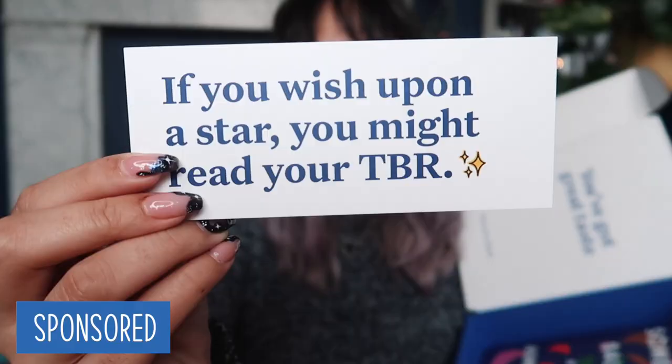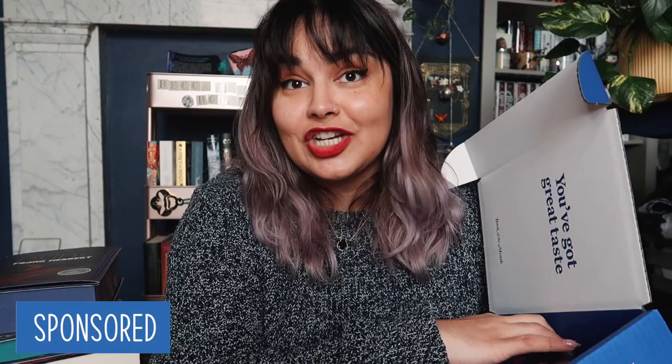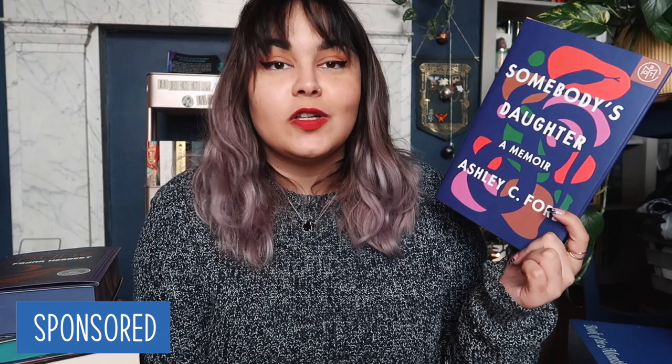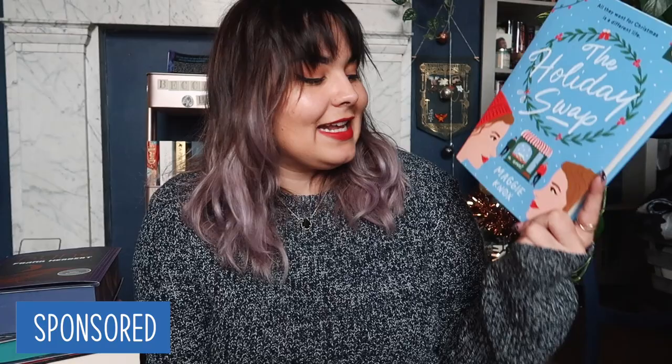Starting with the one in the blue box — you do also get a bookmark every month with a quote on, and I really love this one because it says 'If you wish upon a star, you might read your TBR.' The only thing that's going to get me through my TBR these days is wishing. The one that was in the box was a memoir pick — Somebody's Daughter by Ashley C. Ford. This one is a moving coming-of-age memoir about the complications of family and the resilience of love.